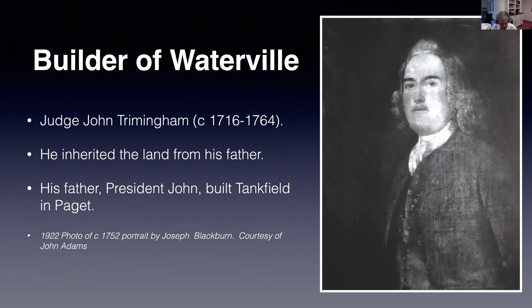Judge John looks somewhat the worse for wear in this photo, perhaps because it is a scan of a black and white photo taken in 1922 of a Joseph Blackbond painting. The original painting was destroyed in a house fire in 1930. Many thanks to John Adams for this scan and others and for his help with the Trimmingham story.